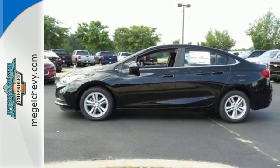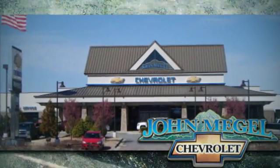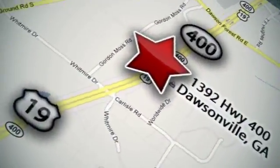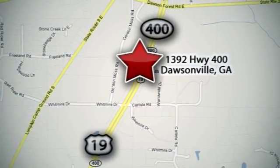Test drive the Cruze today. We're here to help you buy a vehicle, not just sell you one. We're conveniently located at 1392 on Highway 400 in Dawsonville, Georgia, just outside of Atlanta.